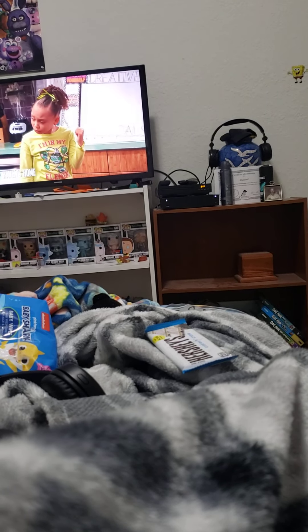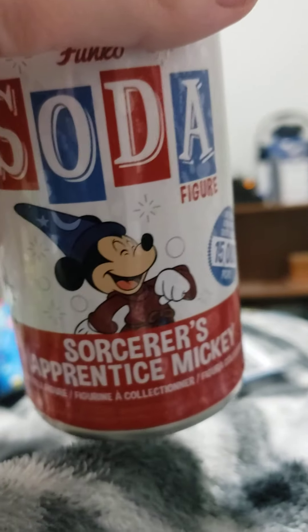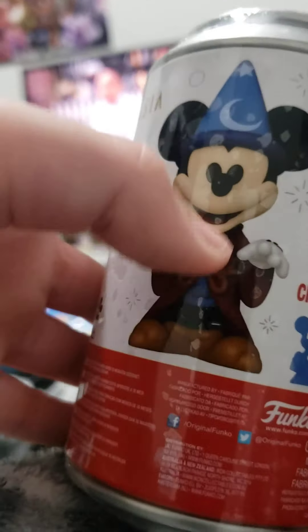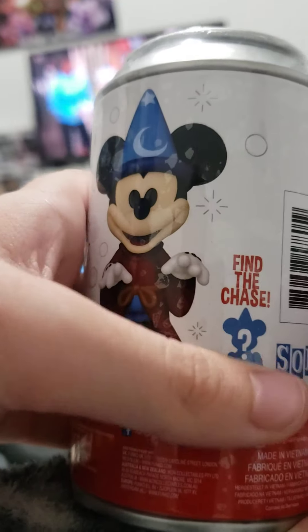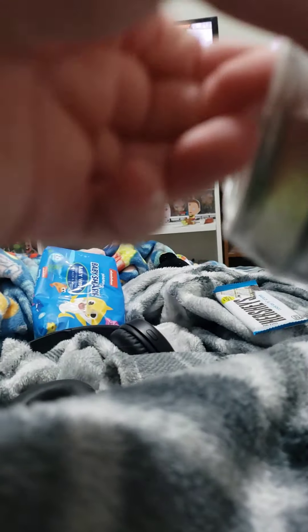Hey subscribers, back here with another video. Today I've got a Funko Soda Sorcerer's Apprentice Mickey. You can get a chase — the original one — and the chase has two water buckets. Here is how many pieces it took, and it was $13 plus tax. Let's try unboxing this.